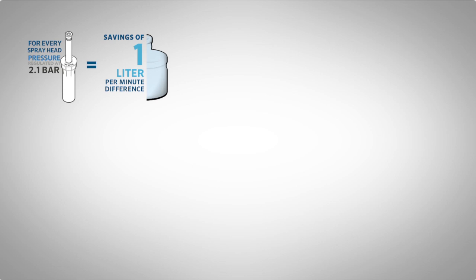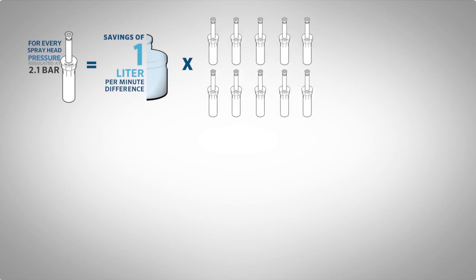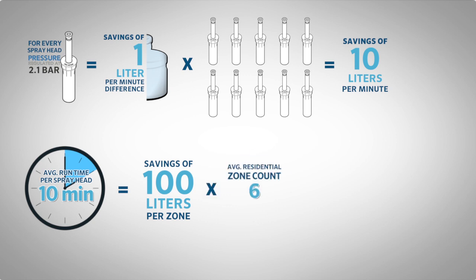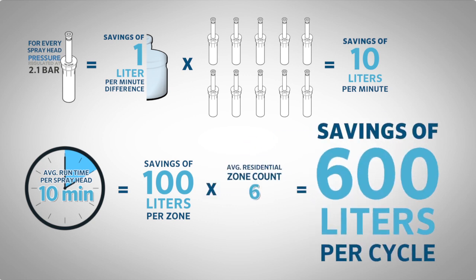Now let's do some quick math. We have a savings of almost 1 liter per minute per head. How many pop-ups on the average size zone or station? 10 for easy math. That's 10 liters per minute. Average run time for spray heads: 10 minutes, means 100 liters per zone. Average residential station count: 6. That's 600 liters per cycle.